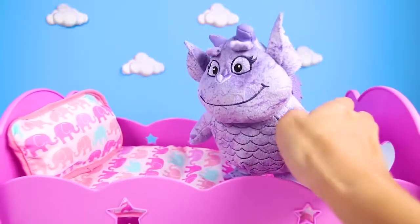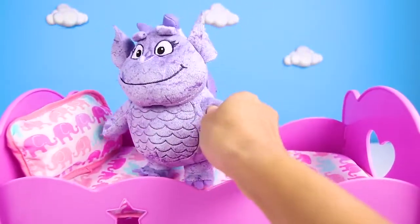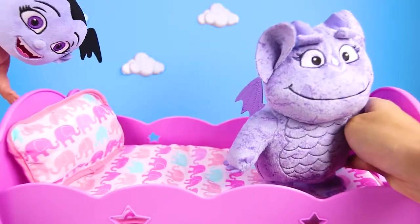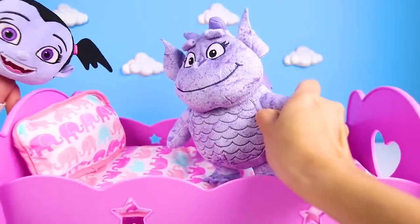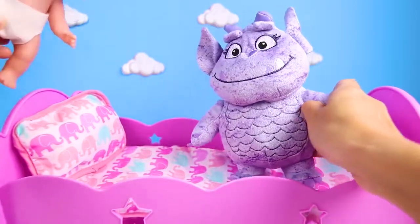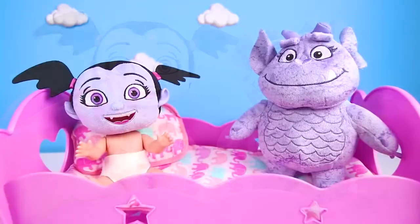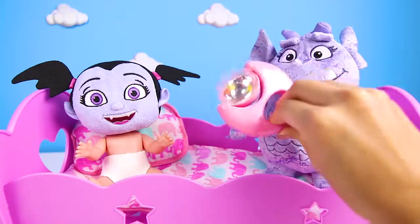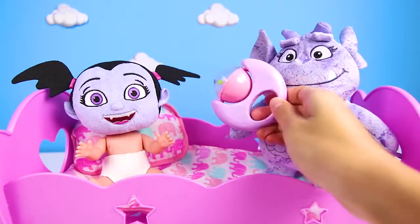Oh my! Did you hear that? It sounds like a baby. But Gregloria still can't find who's hiding. There she is again! It's Baby Vampirina! She was playing tricks on Gregloria. What a silly vampire baby!